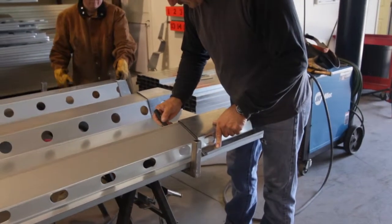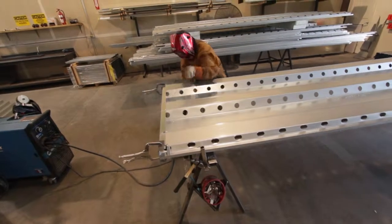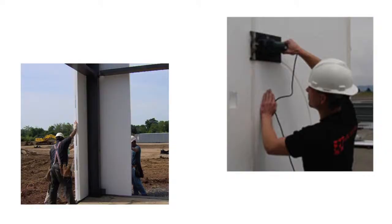Window, door, and utility openings are pre-cut at the factory, allowing for much shorter installation times when compared to conventional construction. Tech-R can supply a list of experienced installers in your area, or we can train your crews at your job site.